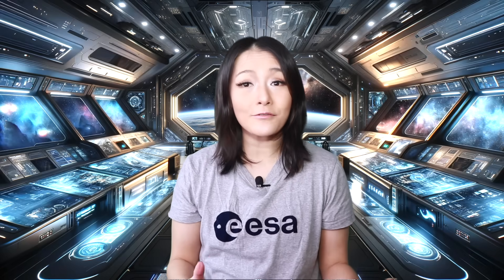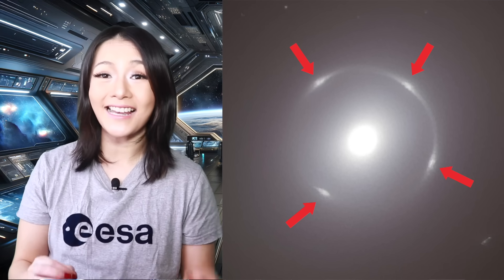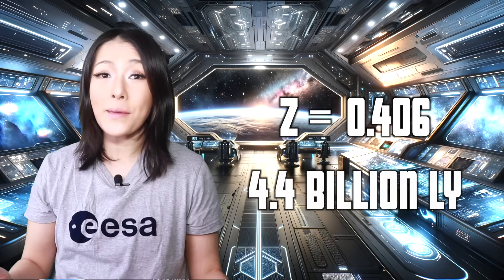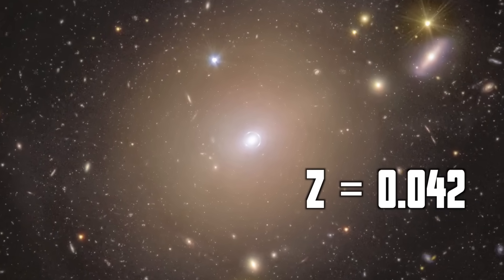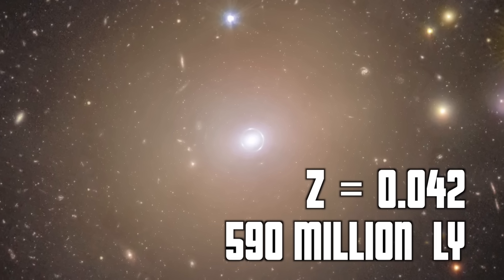Even if you get it slightly off, you'll get distorted rings or other features. That level of precision is almost unheard of, making discoveries like the Altieri lens extra special. The four bright spots we see in this ring are all images of that same galaxy, found to be at a redshift of Z = 0.406, which is 4.4 billion light years away. The galaxy is magnified by a foreground galaxy, NGC 6505, at a redshift of 0.042 — that's the lens, and it's just 590 million light years away.